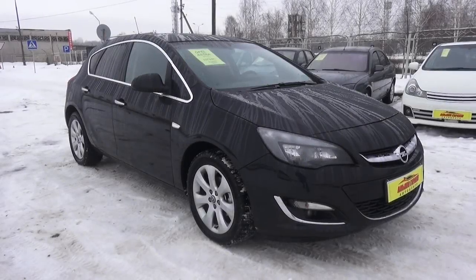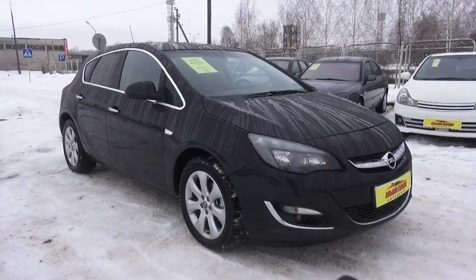Hey guys, how's it going? Today I'm about to present to you the 2013 Opel Astra. In this video I'm going to show you the interior and the full exterior of this car.